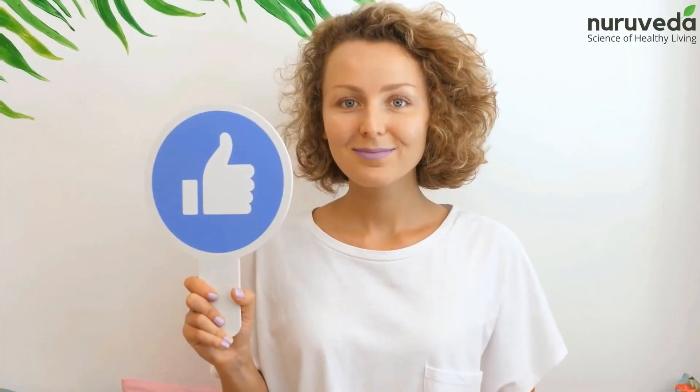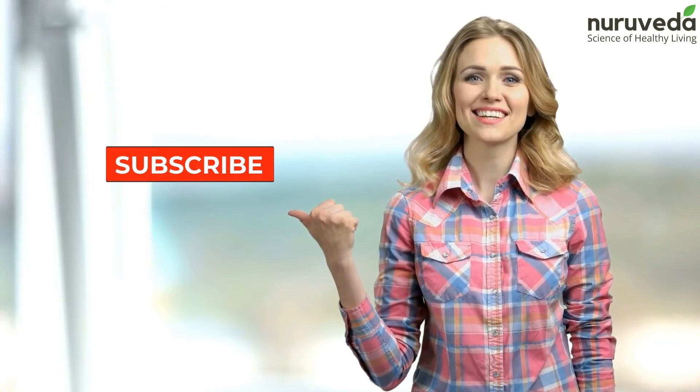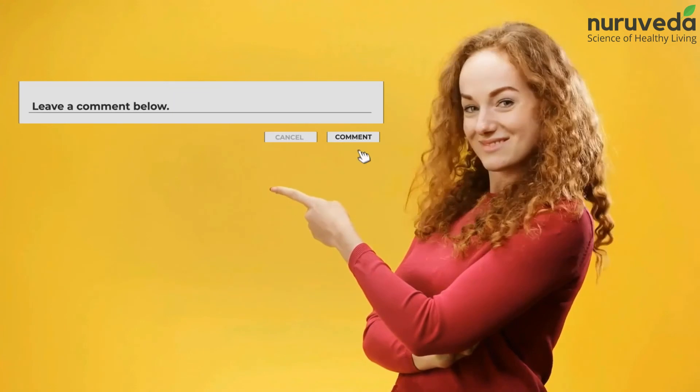That's it for today. If you like our video, don't forget to hit the like button. Subscribe to our channel to get the latest updates. If you have any suggestions, write to us in the comment section.